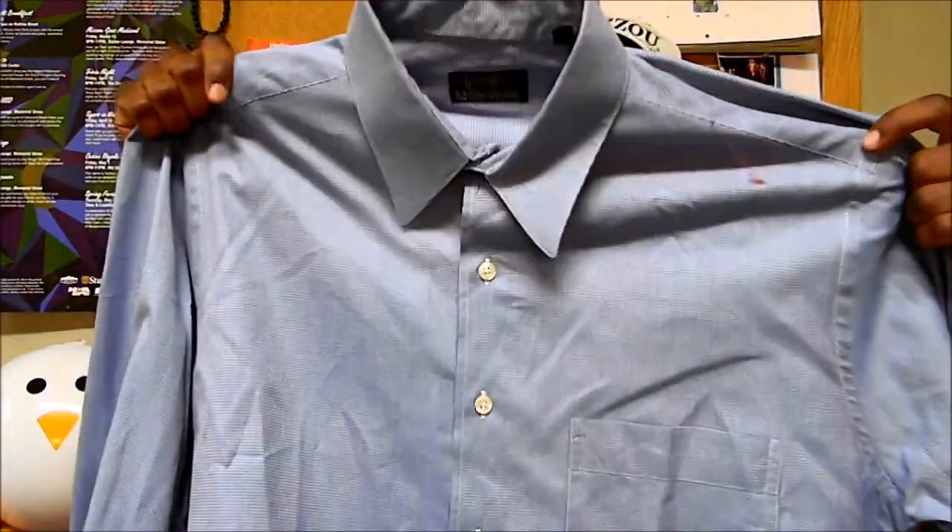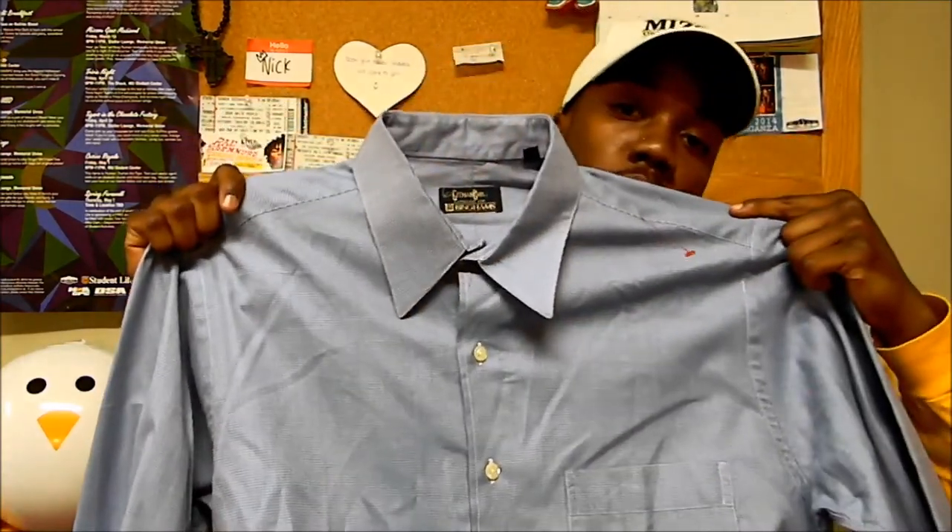From the same brand I got a dress shirt as well — Gitman Bros. Nice shirt, nice color, nice blue.